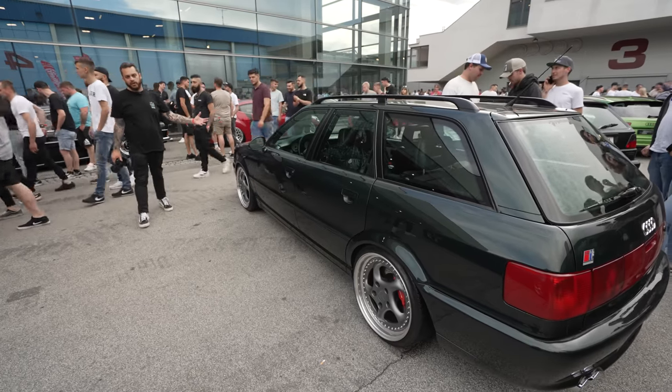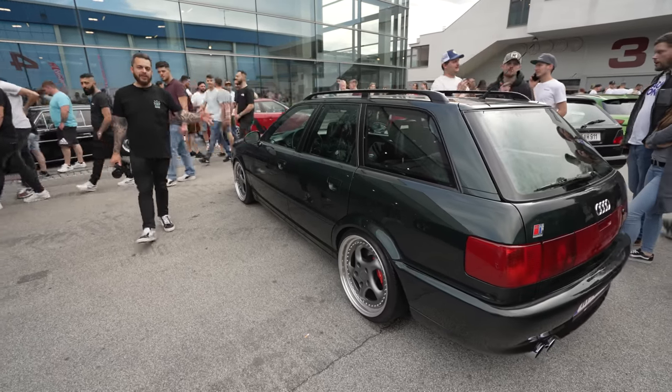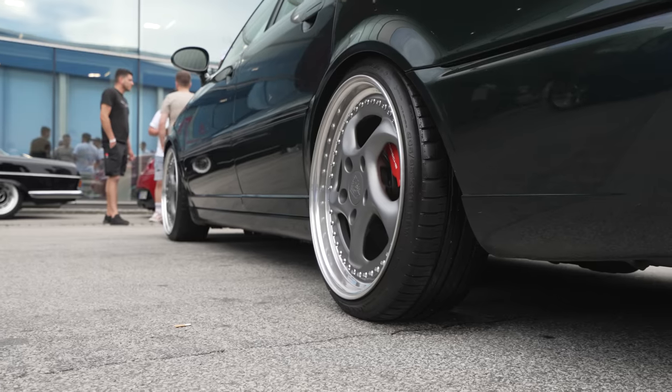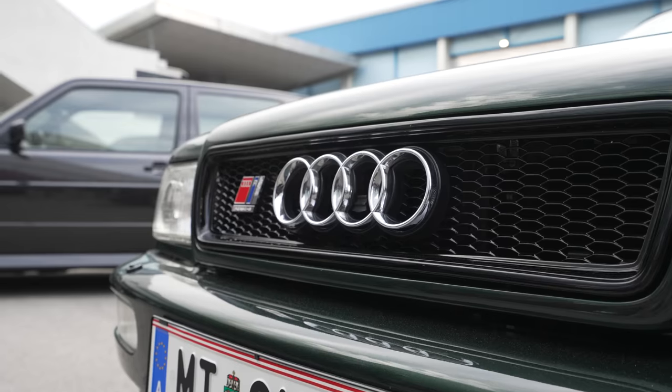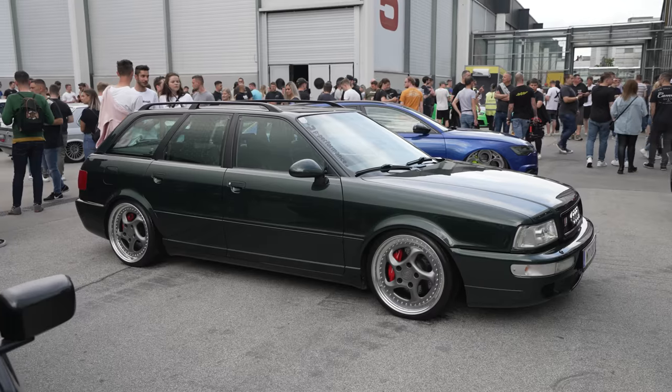Got to be one of the ultimate retro wagons, right? Audi S2 Estate on ETA-BETA splits, coilovers. Got to be one of the all-time favourite wagons - Porsche power. What do you think? Drop a comment.